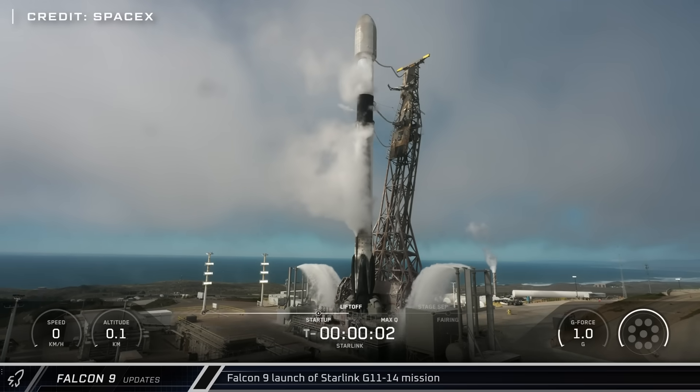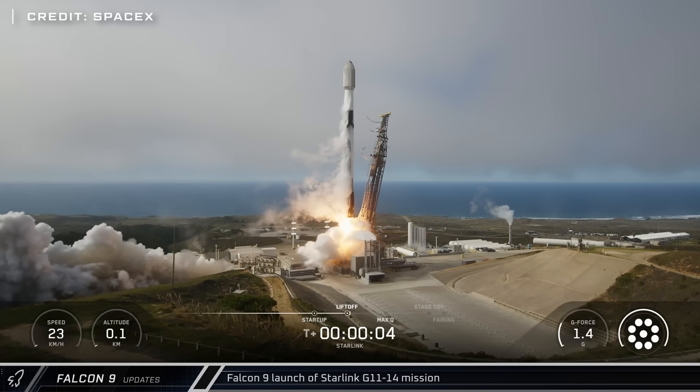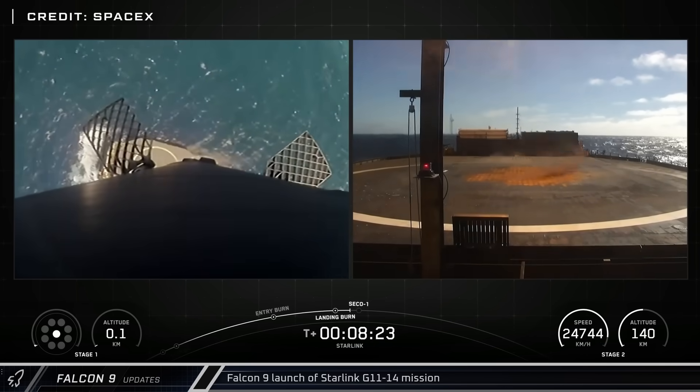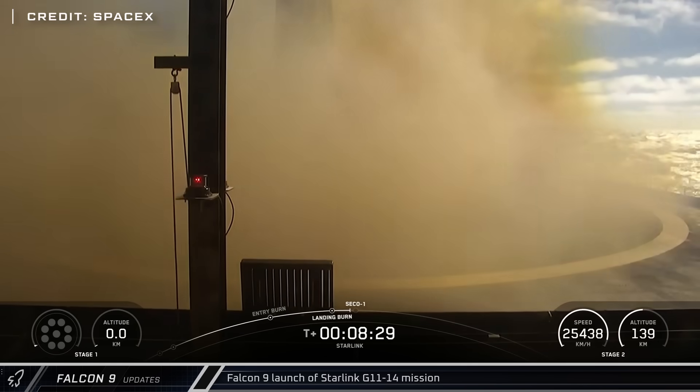Thursday saw the only launch of the week from the West Coast, as the Starlink Group 11-14 mission lifted off from Space Launch Complex 4-E at Vandenberg Space Force Base with 28 more satellites for the constellation. Booster 1093 and the fairing halves were recovered and returned to the coast for refurbishment as usual.